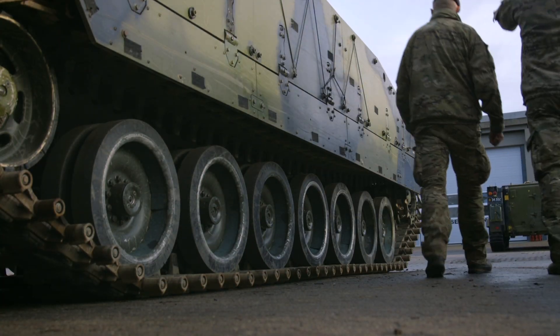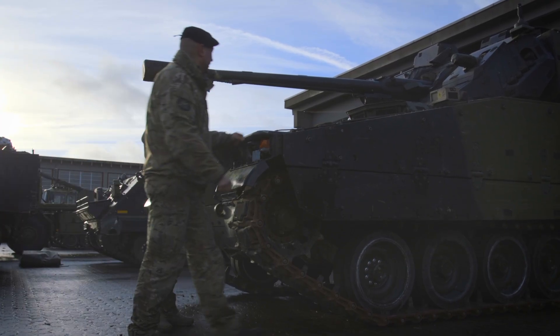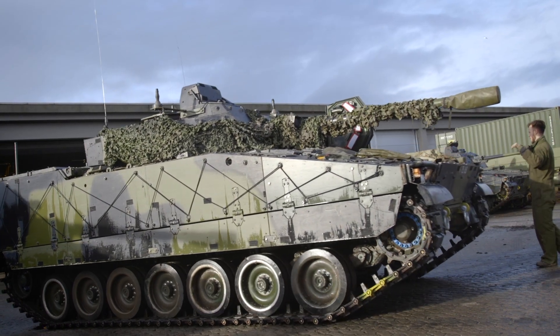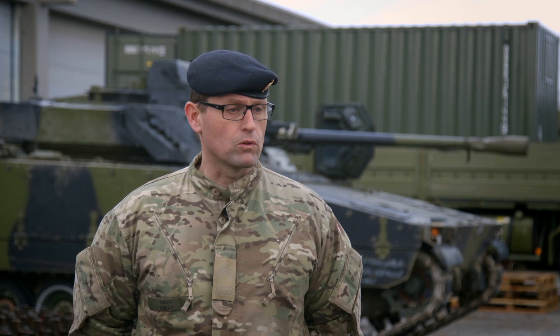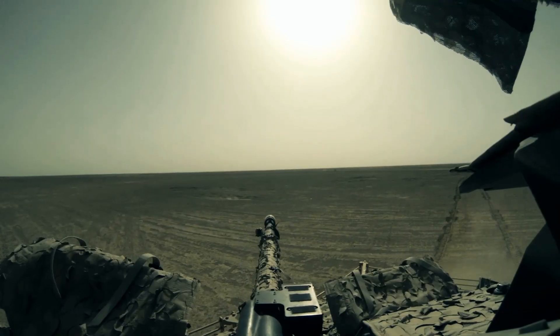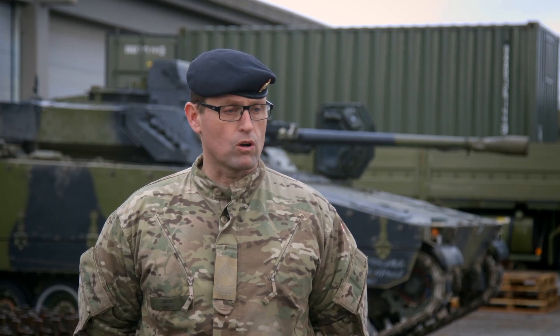My name is Jacob. I'm a master gunner on the CV90. My experience reaches back to 2006, where I was part of the implementation in Denmark. I have trained commanders, deployed as a master gunner with an armoured infantry corps, and basically worked with the CV90 for 10 years now. The CV90 has many capabilities, but the ones I highlight are firepower, accuracy and mobility. Especially when we deployed to Afghanistan, the CV90 turned out to be a battle winner. The adversaries soon learned to respect it and every time it turned up, they either broke the engagement or avoided going into one.